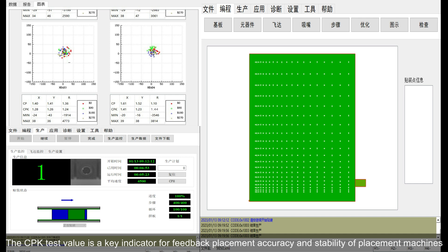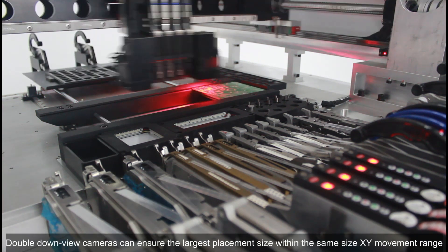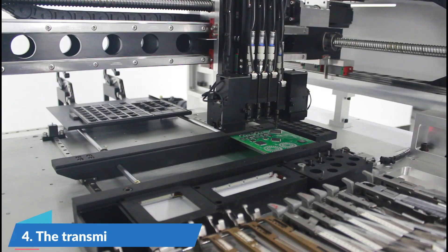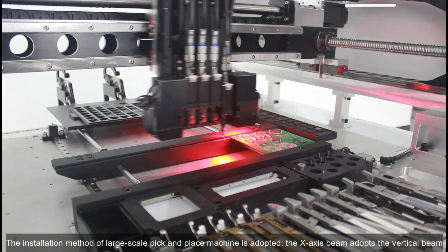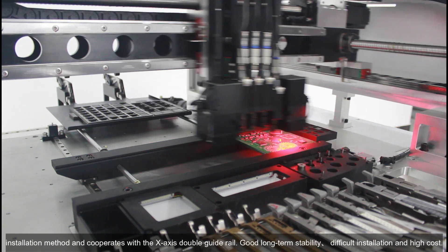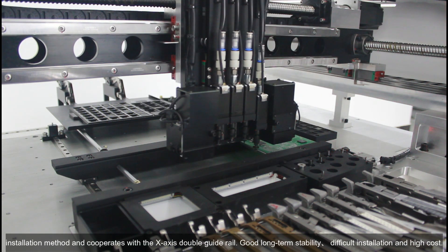Double down-view cameras ensure the largest placement size within the same XY movement range. The installation method of large-scale pick and place machines is adopted — the X-axis beam uses a vertical beam installation method and cooperates with an X-axis double guide rail.